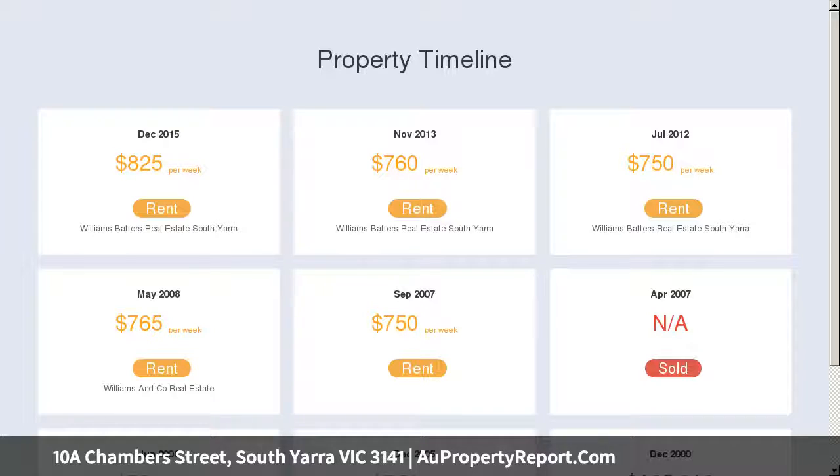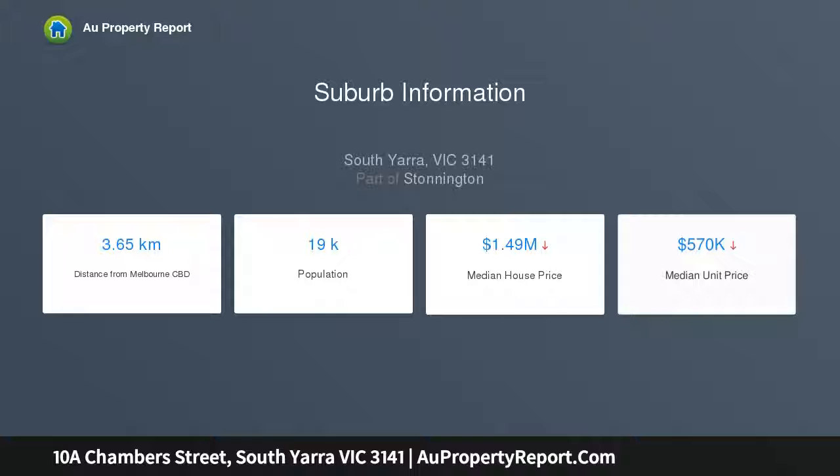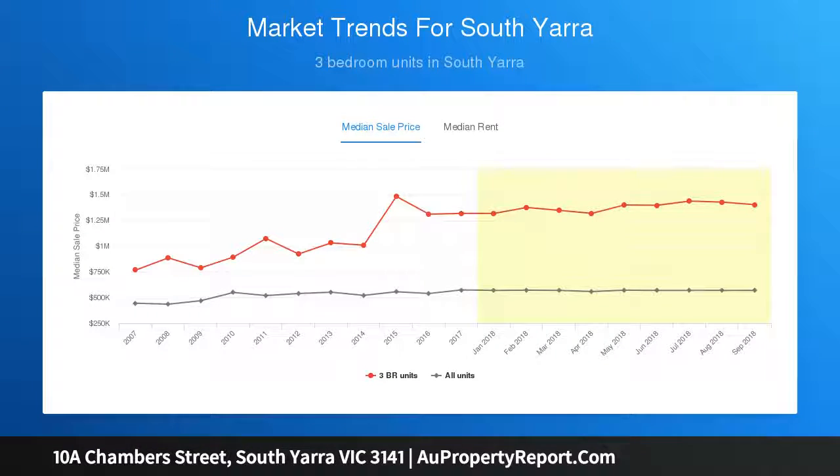Upstairs, master bedroom with ensuite bathroom and dressing room, large second bedroom with balcony and ensuite access to family spa bathroom with separate shower, third bedroom with balcony overlooking the street, and air conditioning — plus a brilliant location where you can walk to endless shops and restaurants.